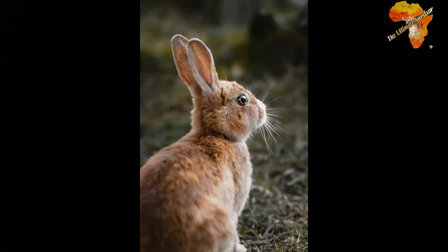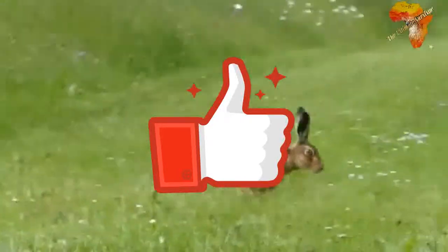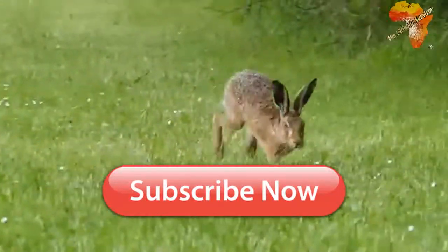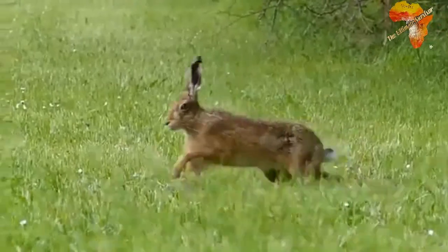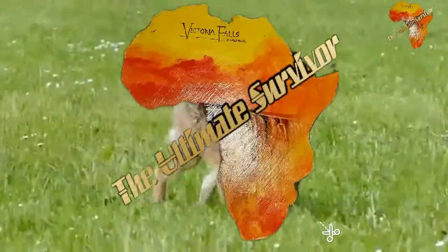Thank you so much for sticking around and watching this video. If we are making sense, don't forget to like our channel and subscribe if you haven't already. Hitting that bell icon will make sure you get a notification whenever we drop a new video. Don't forget to share this channel — thank you so much for watching, from me, the Ultimate Survivor.